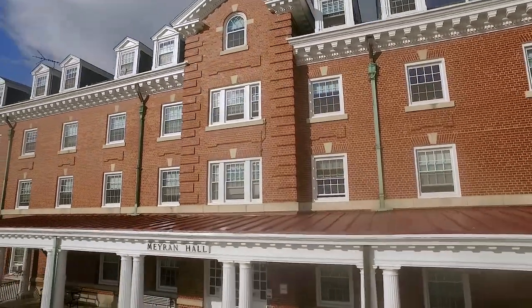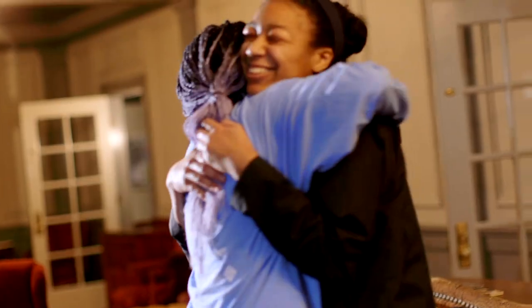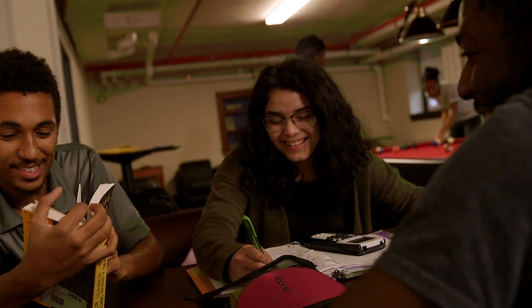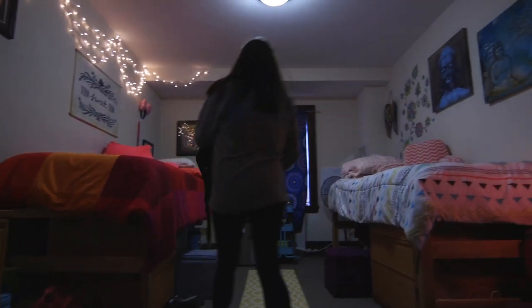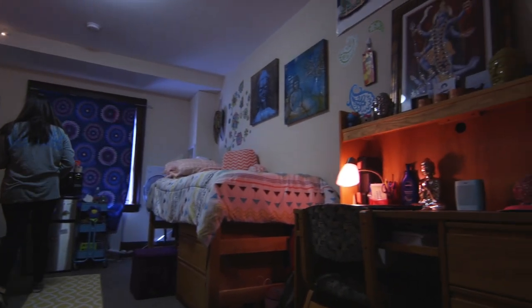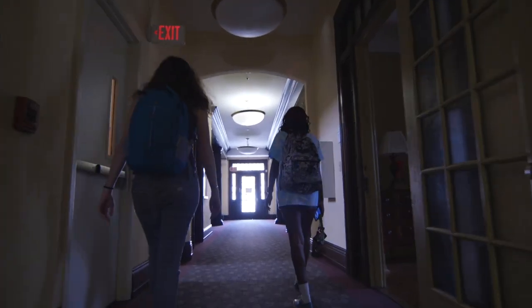Welcome to the recently renovated Marit Hall, where upper-class students socialize, reside, and study. The building's 140 residents enjoy the ground floor gaming room. Welcome to Shriner Hall, home of upper-class students who live in single, double, and triple-style rooms on two co-ed floors and two all-female floors.